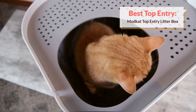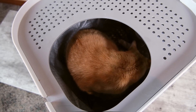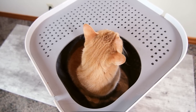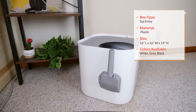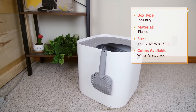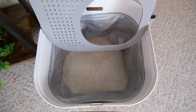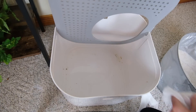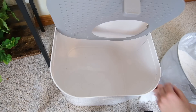Our next recommendation is another type of litter box that is not necessarily my top choice — it is a top entry litter box. Top entry litter boxes can be a good option in certain situations. One is if you have a dog who tends to eat out of the litter box — a top entry litter box can make it a lot more difficult for them to do that. And secondly, a top entry litter box can be a good option if your top priority is not feeling like you have a litter box in your house. The Modcat litter box is our top recommendation in this category. What I like about it compared to other top entry litter boxes is that it has a liner, which makes it easier to get a thorough clean — you can discard the liner and replace it. And it overall seems to be very well constructed.